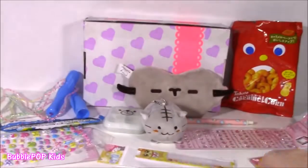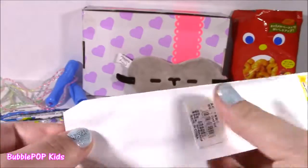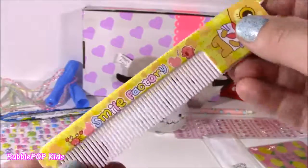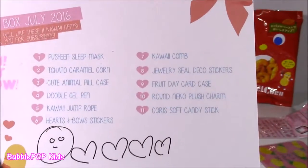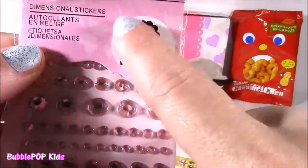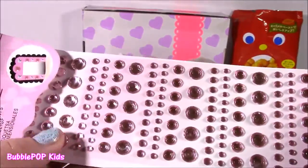Number seven, we have the Kawaii comb — and it is so, so cute. You could even use this on like one of your dollies. If you have super thick hair, I don't think it would work because it's kind of tiny. It's just so amazing looking, kind of looks like a ruler a little bit. Number eight, we have the Jewelry Seal Deco Stickers. I use these all the time when I'm doing little craft projects. When I make my slime, I put them on the cute little jars. You could put it on your jewelry box — they are just so dazzling. They're like this light pink color, really, really pretty.